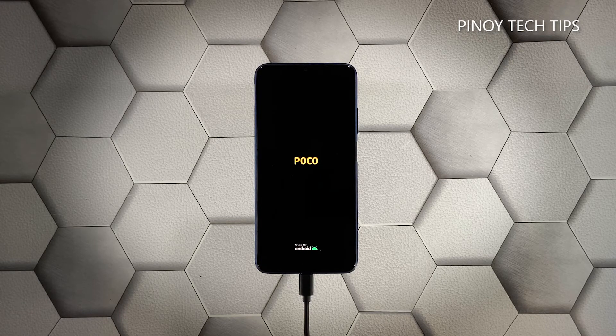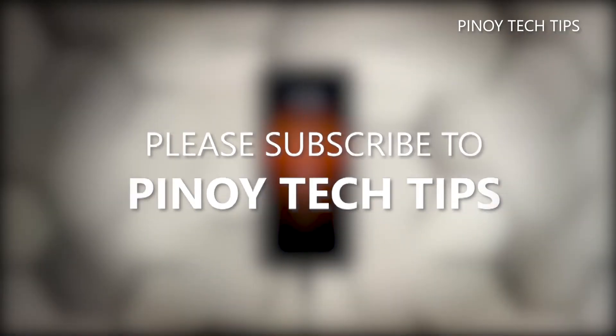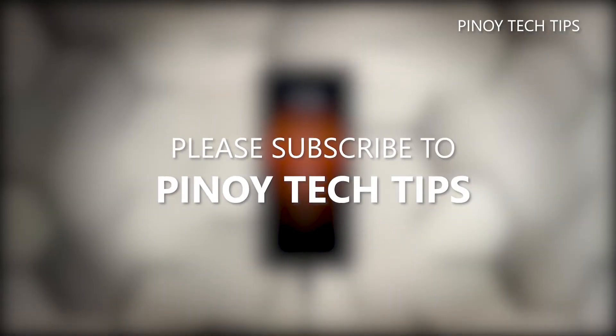However, if this doesn't fix the problem either, then you have to let a technician check the device for you. There's probably an issue with the hardware. We hope that this troubleshooting guide can help you.